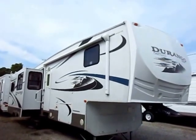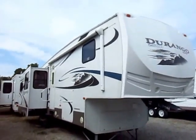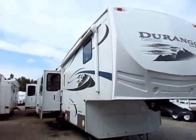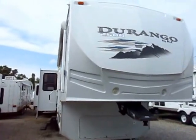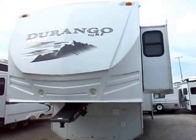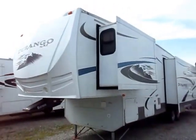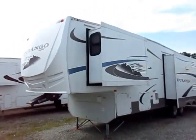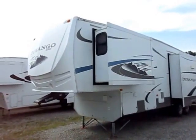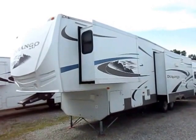Durango 2500 series model 325 here at Haywood RV of Coldwater, Michigan. Pretty nice little used fifth wheel — little being relative, of course, as it's bigger than quite a few out there and smaller than some. What's kind of fun about the Durango family is that the 2500 roughly indicates the general size of truck you'll want to pull it — a little more than a half ton, but you don't quite need a one ton, so 2500 makes sense.